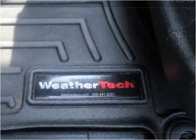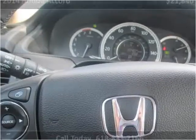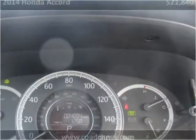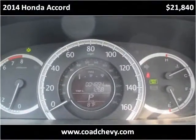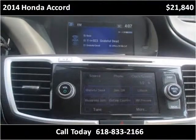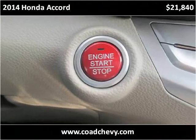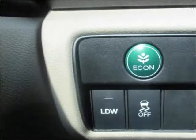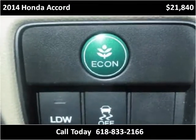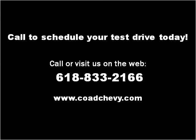This vehicle can be approved by the RMF. Please visit our website at codechevy.com.